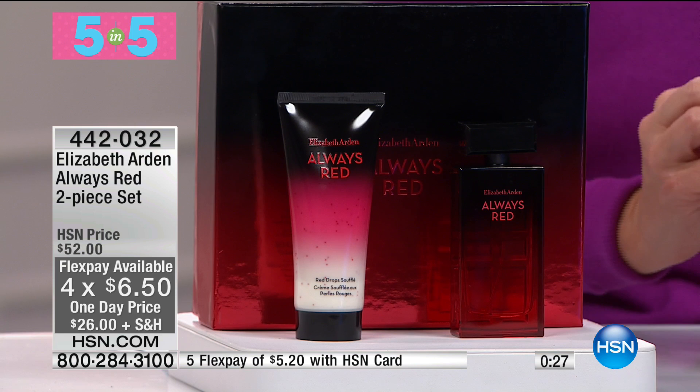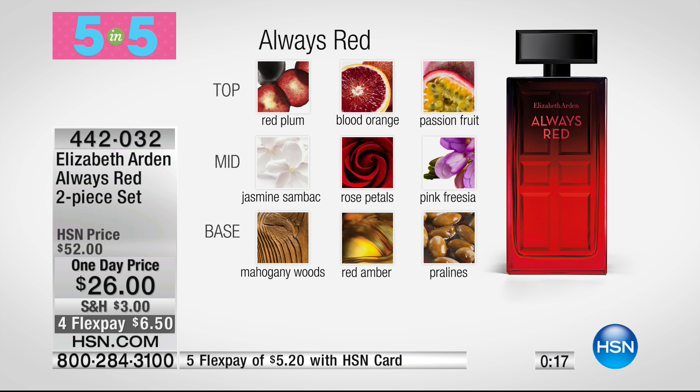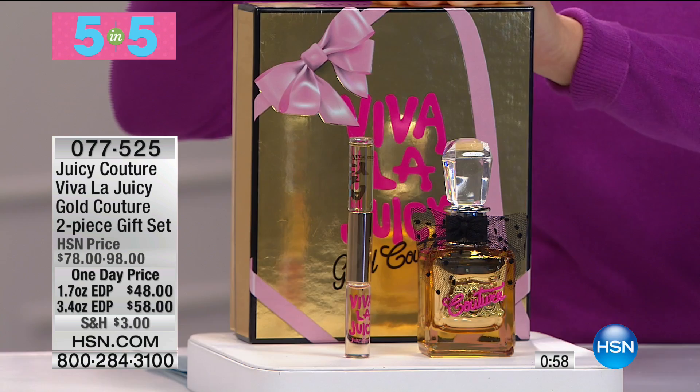Quickly — top, mid, and base notes: you have plums, wonderful fruits, blood orange in the top; subtle florals in the mid notes; and woodsy notes, pralines, and amber in the base — very rich, stays with you. We love and adore the Elizabeth Arden brand. Fewer than 200 available. Now for Juicy Couture — the two-piece gift set with the 1.7-ounce Viva La Juicy Gold Couture Eau de Parfum Spray and rollerball, normally $78, at $30 savings.